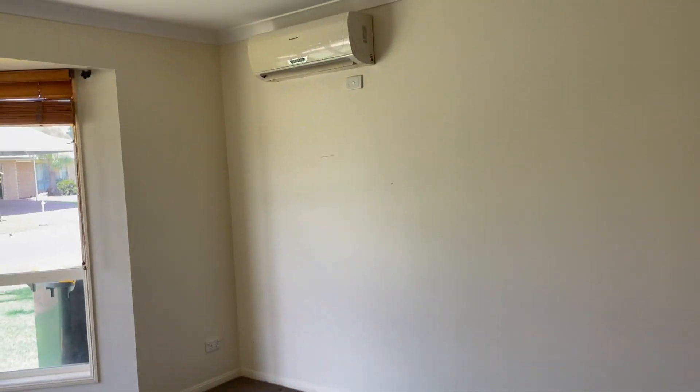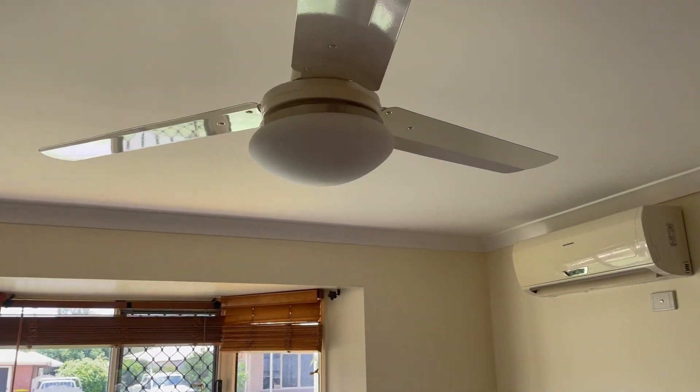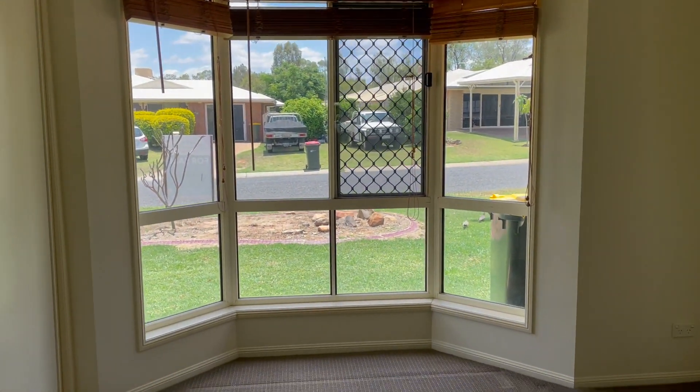As we enter into the property, on our left-hand side is our main bedroom. It has carpet, a split system, a fan, and a beautiful bay window.